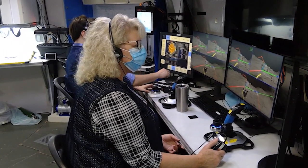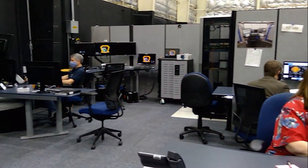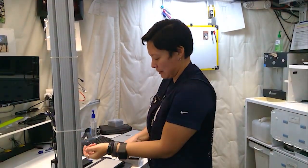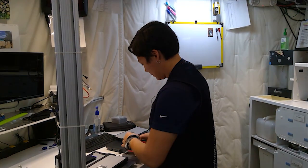As the mission progresses, a communication delay between MCC and the crew is implemented to simulate the vessel's distance from Earth. At night, the crew doffs the wearables before heading to their bunks on L3.